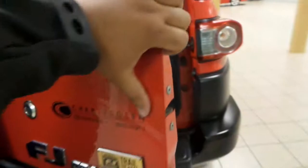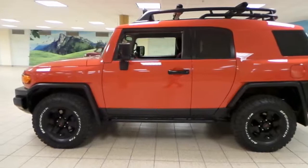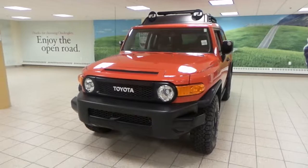Rubber floors, very easy to clean. Just a beautiful FJ all around — this is probably one of my favorite colors on the FJ. It has a 4.0L V6, four-wheel drive — sorry, four-wheel drive actually.